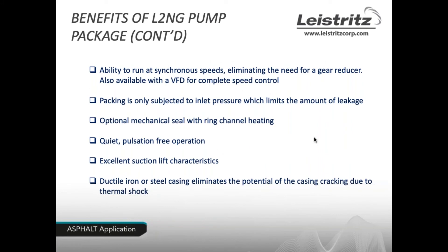Additional benefits of the pump package: units run at synchronous speeds, eliminating the need for a gear reducer — reducing maintenance and footprint. The unit works very well with a VFD for complete speed and flow control. When using packing, the packing area is subject only to inlet pressure, limiting leakage. There is an option for a mechanical seal with ring channel heating for better lubrication. The L2 is very quiet, has excellent suction lift characteristics, and its ductile iron or steel casing eliminates the potential for casing cracking due to thermal shock.